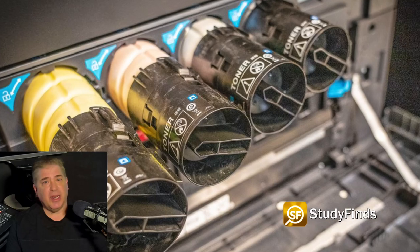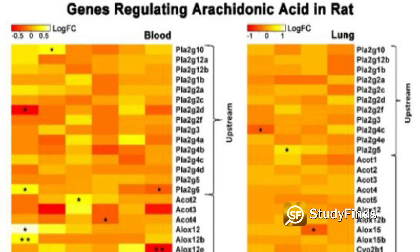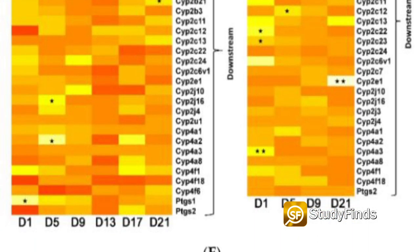Researchers from West Virginia have discovered that microscopic nanoparticles from laser printers may change an individual's genetic and metabolic profile if inhaled. They say these changes can seriously increase one's risk of cardiovascular and neurological diseases.